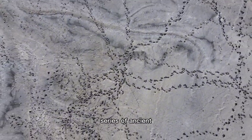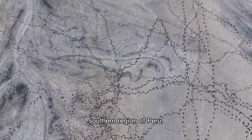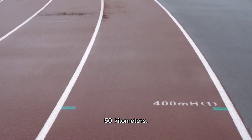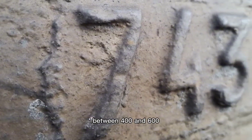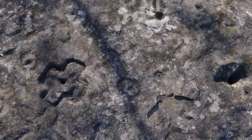1. The Nazca Lines are a series of ancient geoglyphs located in the southern region of Peru. These lines stretch over an area of around 50 kilometers. 2. Archaeologists believe the Nazca Lines were created between 400 and 600 AD, making them around 1,000 years old.